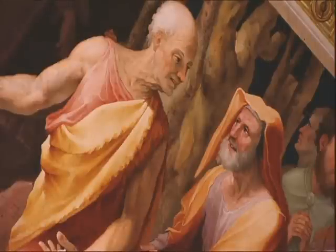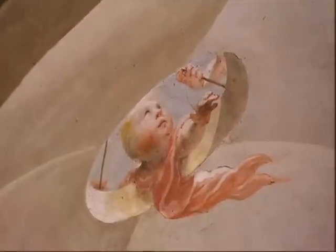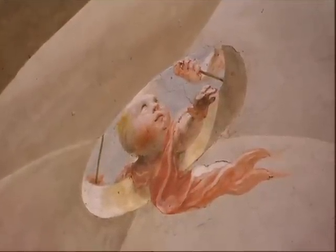It's just an absolute masterpiece. And yet nobody ever comes and looks at this. It's absolutely fantastic. It's a real discovery and I'm very grateful to the National Gallery for having got me to come here.